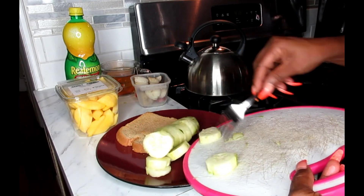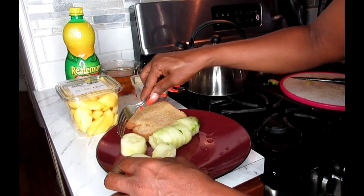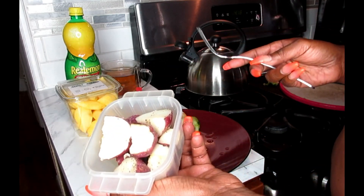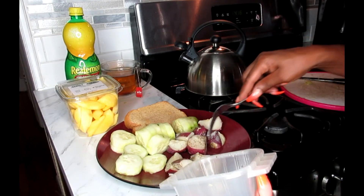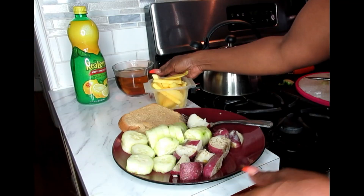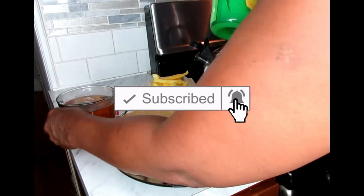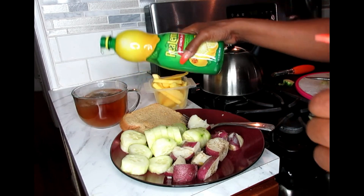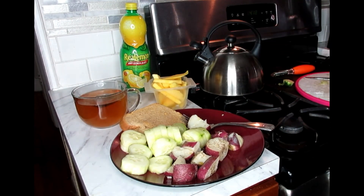I'm going to be putting everything on my plate — my whole wheat bread along with my sliced cucumbers and my sliced red potatoes. My red potatoes have some salt and pepper on them, but that's all I need. I'm just going to add a little splash of lemon juice and lunch is ready.